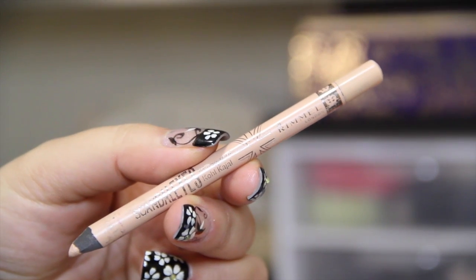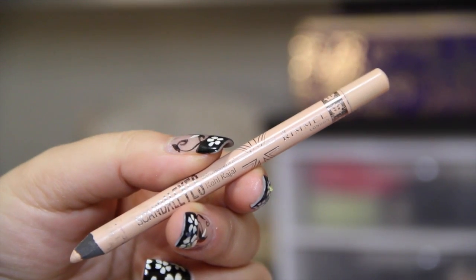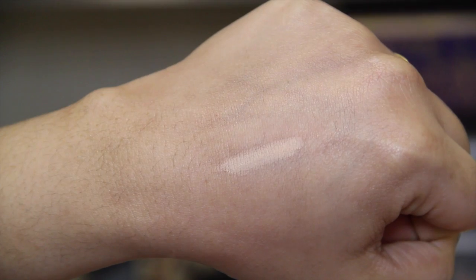The other eyeliner I love to use on my waterline is from Fromm — this is their Scandalized Waterproof Cold Control eyeliner in Nude. This particular shade is perfect for the waterline to make eyes look brighter and more open. I love this over white — it's a really nice skin-tone color for that purpose.